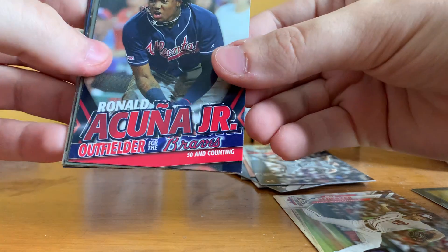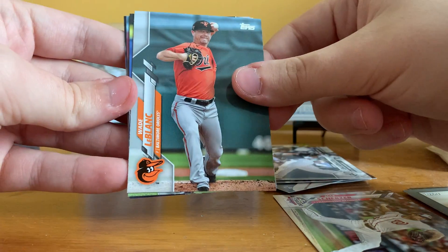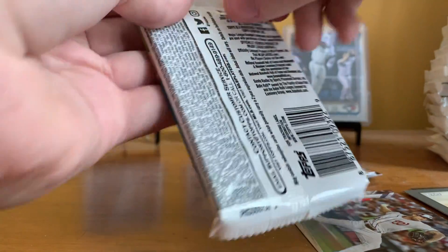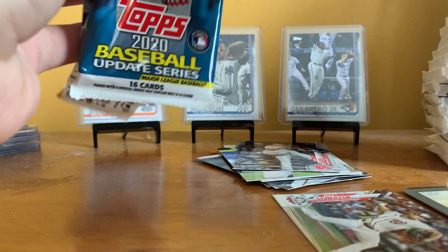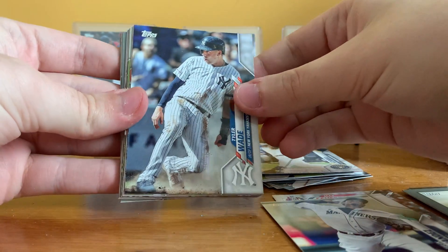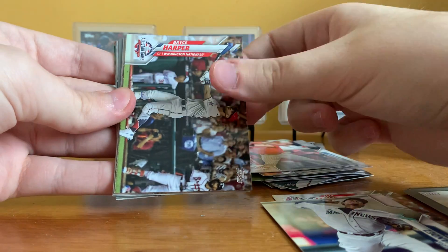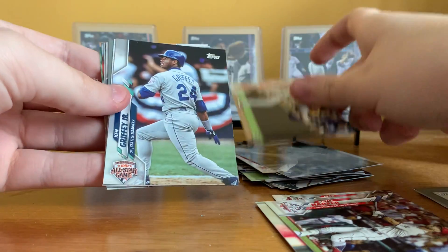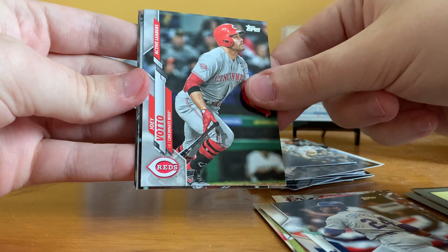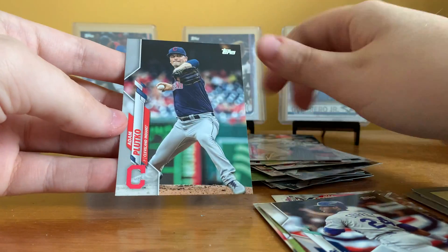Ronald Acuna Jr. 50 and counting. Johnny Bench Turkey Red. Edwin Encarnacion, Wade LeBlanc, Joe Panik, Kyle Ryan, and Josh Taylor rookie. Jed Jorko, Felix Hernandez All-Star Game, Tyler Wade, Yoenis Cespedes Home Run Derby. Logan Forsythe, Bryce Harper All-Star Game, Kelly Jansen, Zach Green, Griffey All-Star Game, Decade's Best Joey Votto, Larry Walker Turkey Red, Joey Votto base Active Leaders. Jason Castro, Zach Davies, Pujols Active Leaders, and Adam Plutko — I'm pretty sure I pronounced that wrong.